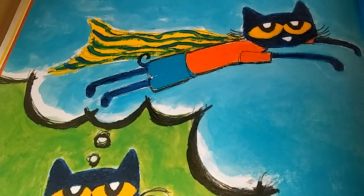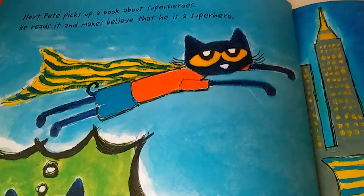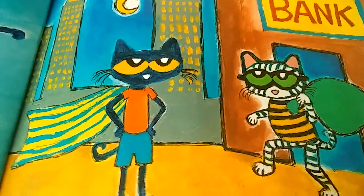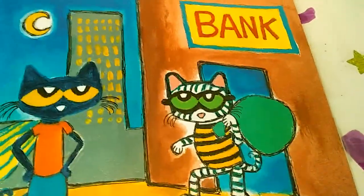Next, Pete picks up a book about superheroes. He reads it and makes believe that he is a superhero. There he is flying through the air. He flies around the city in a colorful cape, chasing bad guys and saving the day. Good job, Pete.